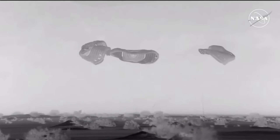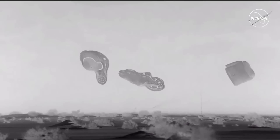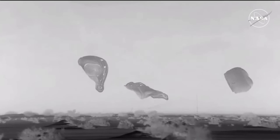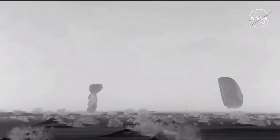Touchdown! Starliner is back on Earth. That landing came at 11:01 and 35 seconds Central Time, 10:01 and 31 seconds Mountain Time, at White Sands Space Harbor at the U.S. Army's missile range in New Mexico.